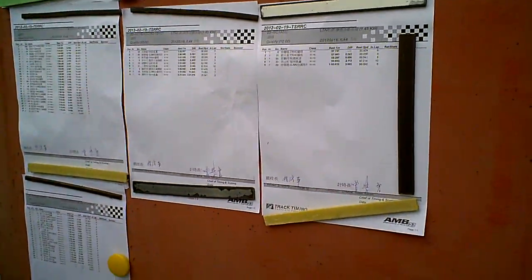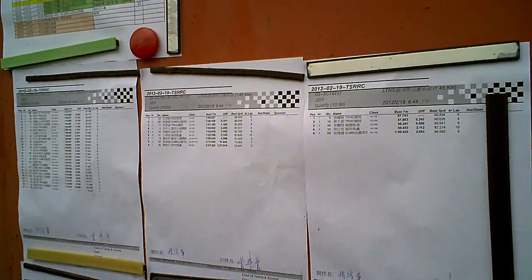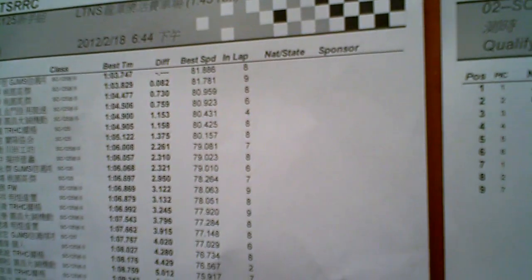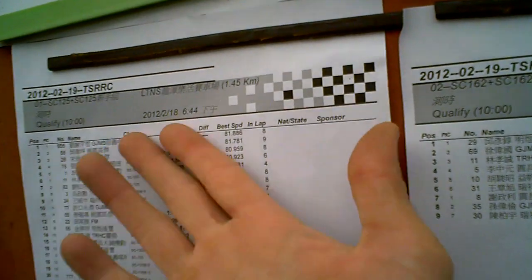I'm taking a look at the times here for the scooters. My friend was just explaining to me that these are the Yamaha Cygnus, which is a 125cc scooter. The best time is a minute and three seconds. I can do a minute and two seconds on my Ninja, so I'm one second quicker than the fastest guy on a stock small scooter.